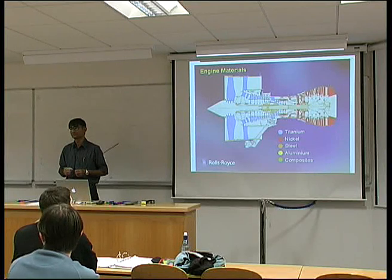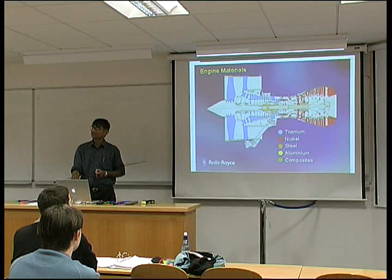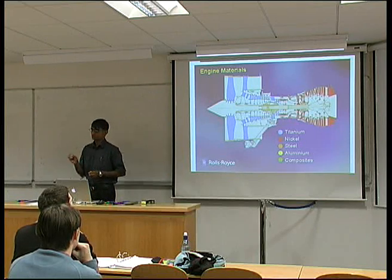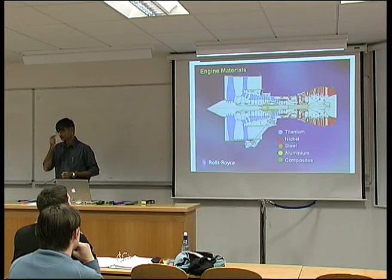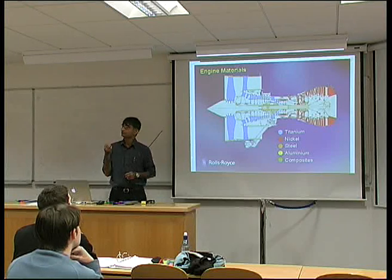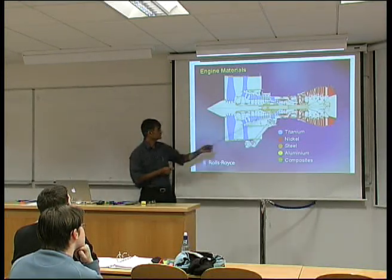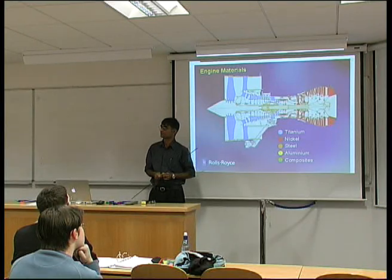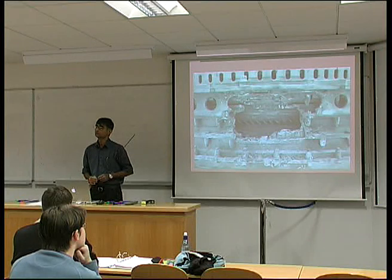It would catch fire. The biggest problem arises when titanium rubs against another metal — that's when it catches fire, and the fire can be over in milliseconds. It can leave the rest of the engine empty. It's a really hot fire. What is it about titanium? It's supposed to have a passive oxide film.